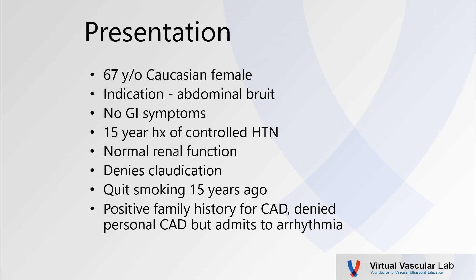The patient was a 67-year-old Caucasian female who was referred for a loud abdominal bruit. She really had no GI symptoms. She did have a 15-year history of well-controlled hypertension with normal renal function. She denied any claudication. She had a remote history of tobacco abuse but quit a number of years ago. She has a positive family history of coronary artery disease but denied any personal coronary artery disease, and she did have a history of cardiac arrhythmia.